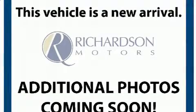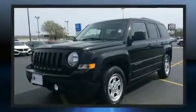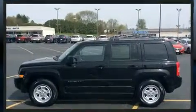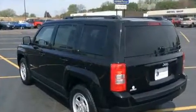Load your family into the 2015 Jeep Patriot with fewer than 25,000 miles on the odometer. This four-door sport utility vehicle prioritizes comfort, safety and convenience. It features an automatic transmission, front-wheel drive, and a 2.4 liter four-cylinder engine.